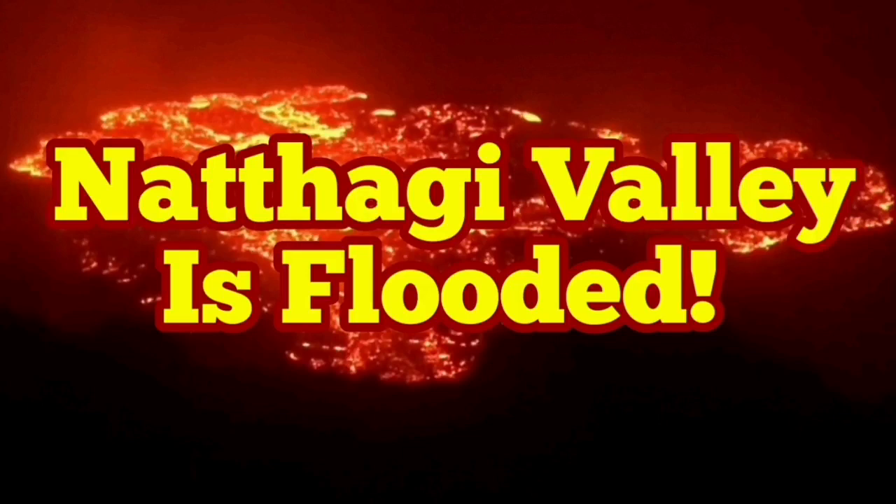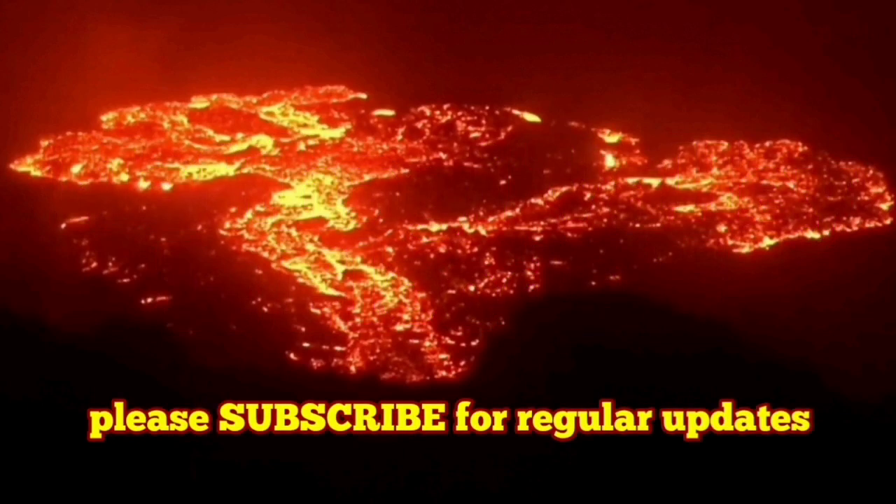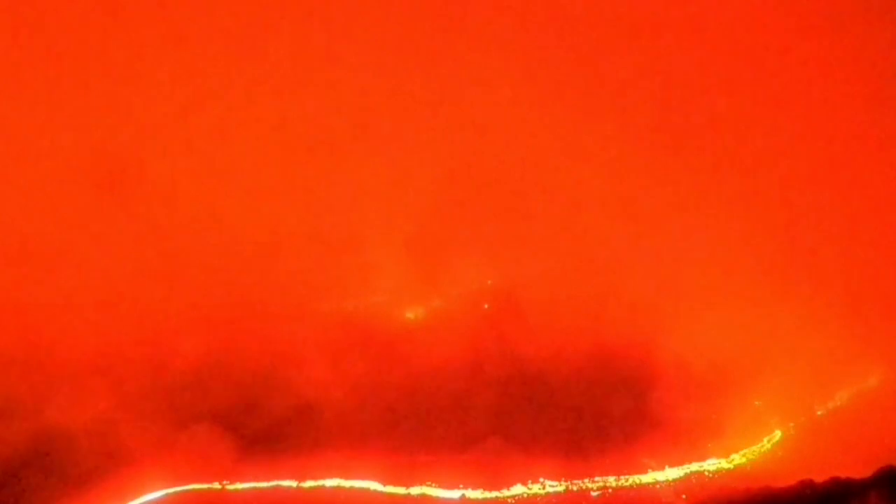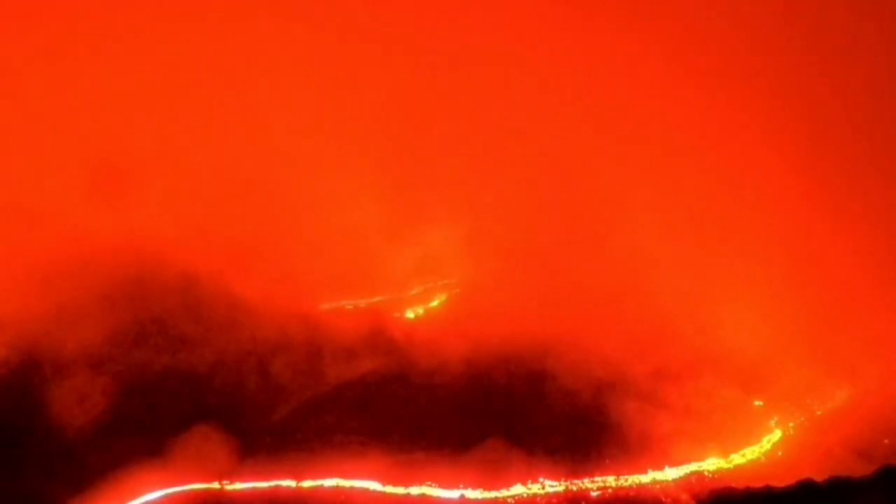Natai Valley is flooded. The fog has cleared now and we can see through the fog and the clouds. This is what we see through the volcano — lava lining toward what I call the meridian middle valley. Let me change the view toward the Natai to the south.